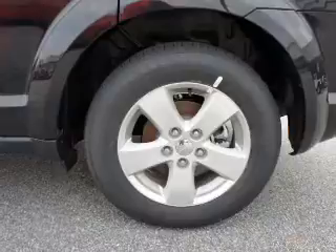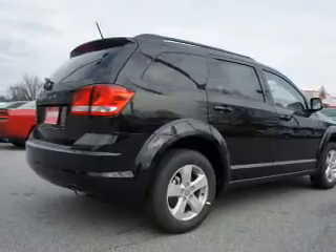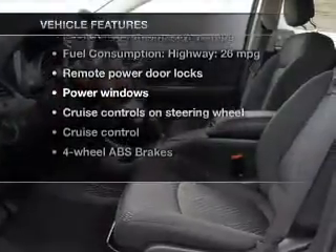Anti-lock brakes help you bring your vehicle to a safe stop. Let the outside in with a power convertible roof. Power and reliability are a great combination. This vehicle has both. And with these notable features, you won't want to miss out on the opportunity to own this amazing ride.